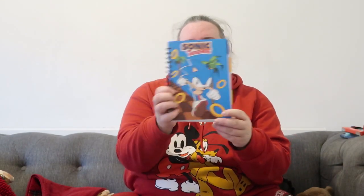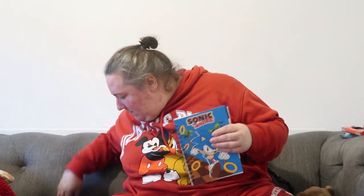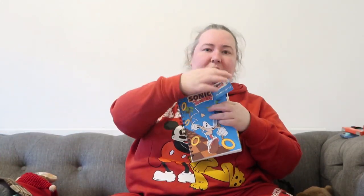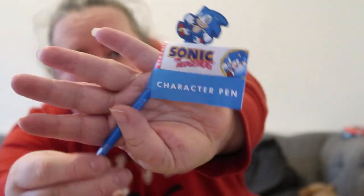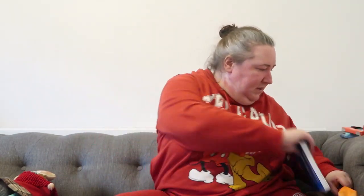I got her this Sonic notebook, just because she likes drawing and writing things — it was £2.50. And I also got a Sonic pen to go with it, that was £2 from Primark. Both my children absolutely love Sonic the Hedgehog. I got most of my stocking fillers from Primark this year — usually I get them from Home Bargains, but Primark had loads of really good stuff.